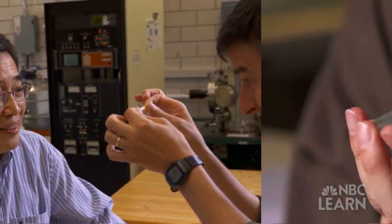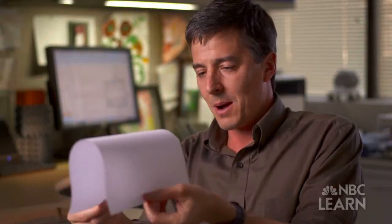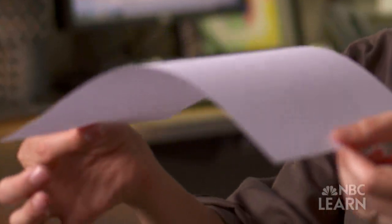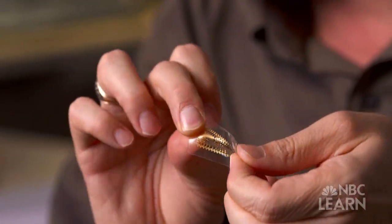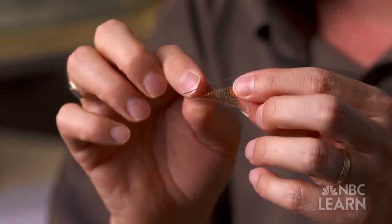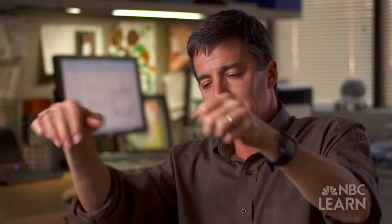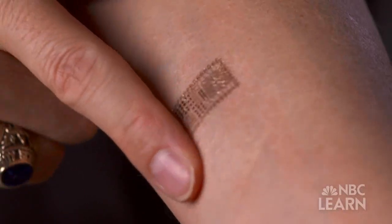The first breakthrough happened when they figured out how to slice off the surface layer of a silicon wafer. This new technique resulted in silicon that could bend, just like a single sheet of paper. Next, they discovered how to make silicon elastic, allowing it to be either flat or wavy in shape. Suddenly, you have a form of silicon that can bend, stretch, deform, and coat and conform to curvilinear shapes — very much like biological tissues.